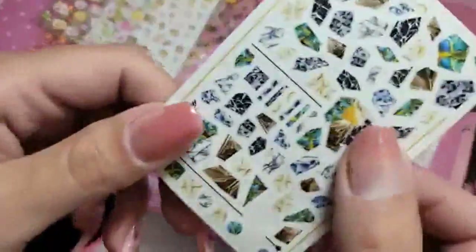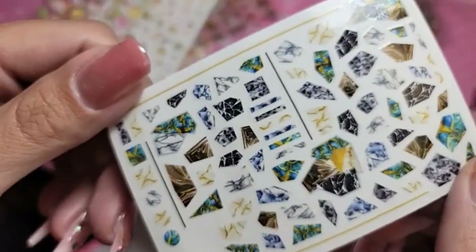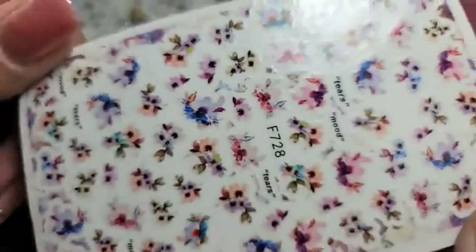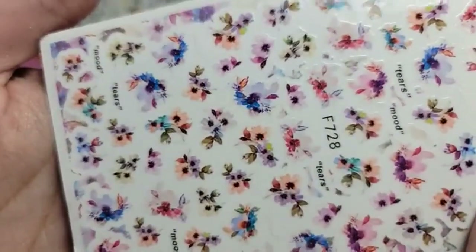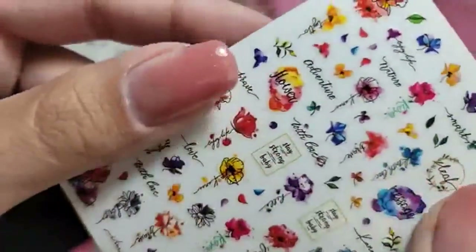This really cool marble jade design — I can't wait to do a design with this on top of a nude nail, you guys. It'd be stunning. And then some watercolor effect flowers. Beautiful. Some poppies.